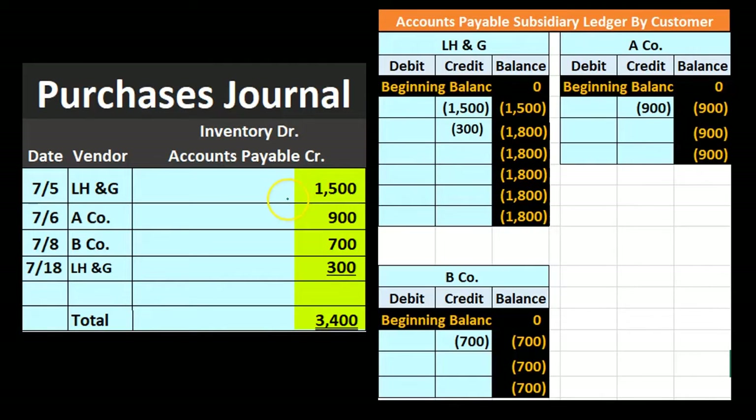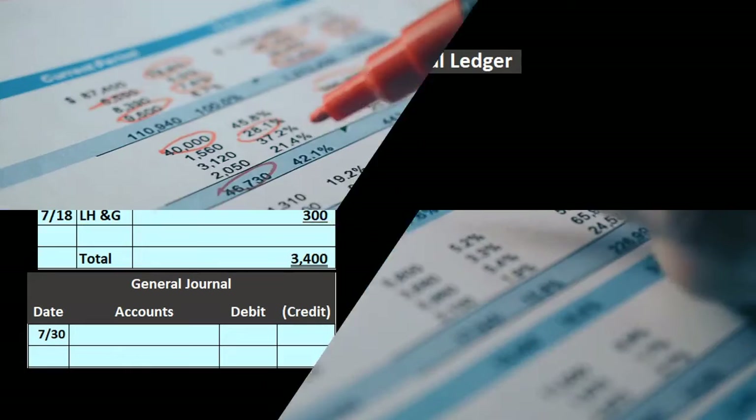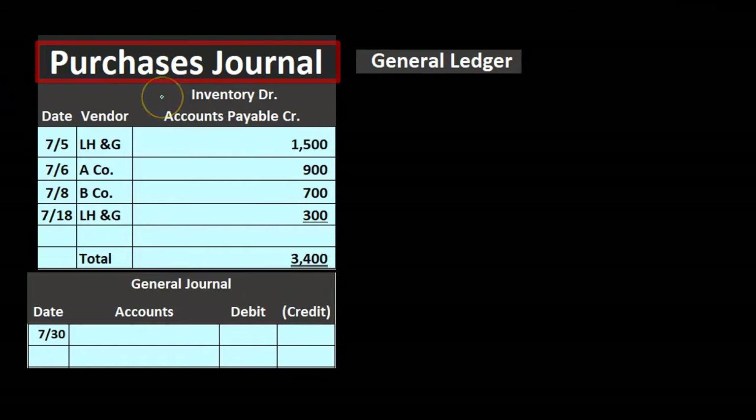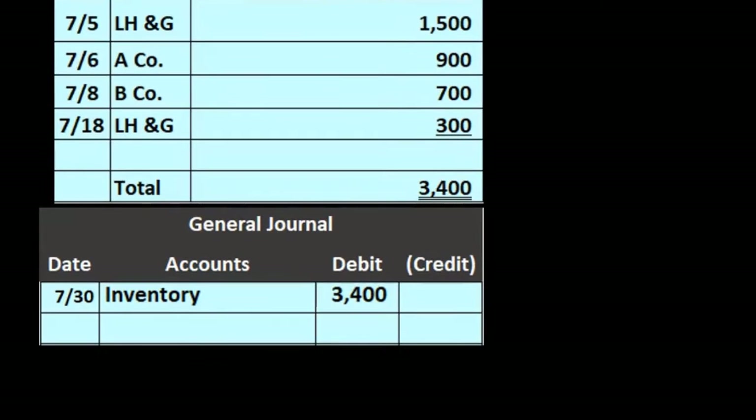We can then total up: $1,500 plus $900 plus $700 plus $300 gives us a total of $3,400. It's the end of the month, so we use that total to record the general journal — just one journal entry instead of four. This saves a lot of time in a manual system. We record it for the total, not each transaction, so we debit inventory. Inventory is a debit balance account, and we're buying more, so we increase it with a debit.